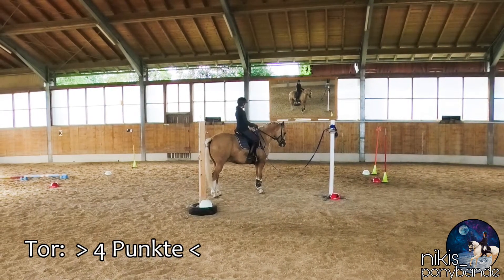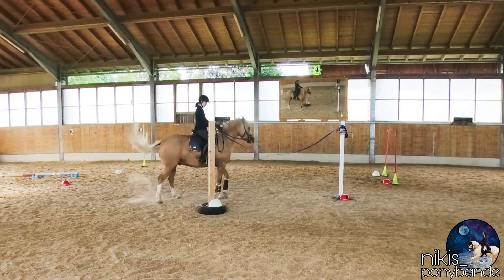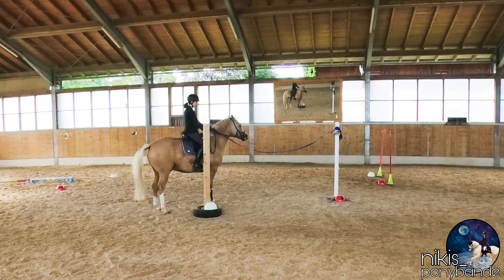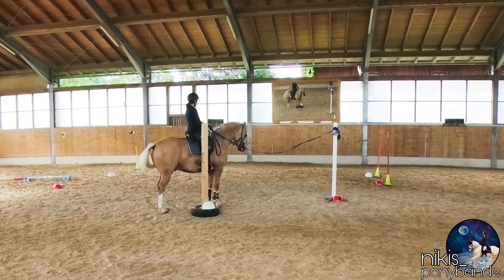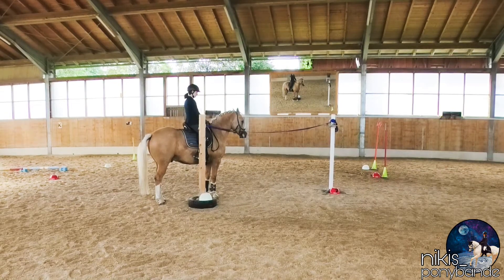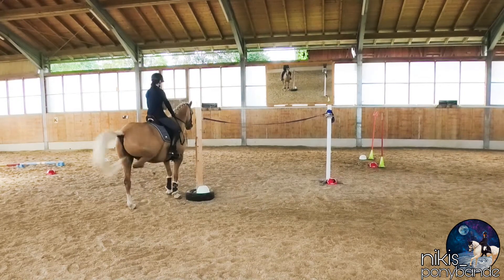Here Yuki just hesitated as he didn't want to go back. Yeah, a little bit hesitant. We can train on the gate, as the gate is not Yuki's favorite obstacle in the miniability trail or in the trail in total.